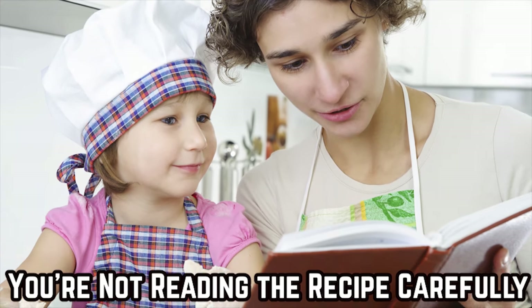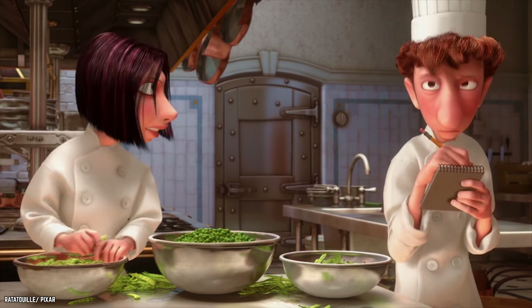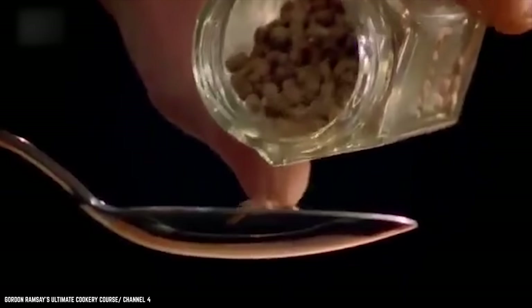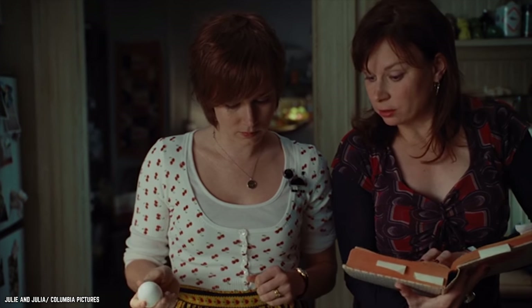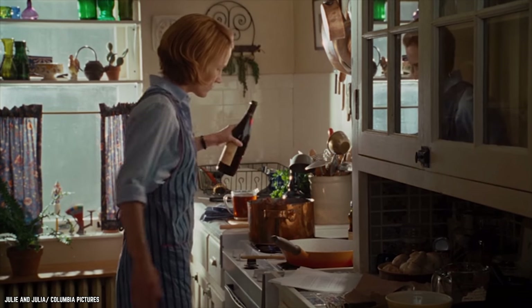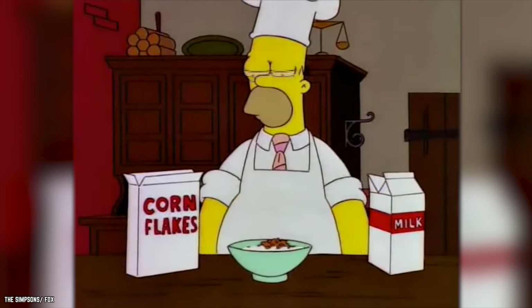You're Not Reading The Recipe Carefully. The great cooks are able to improvise. They know exactly how strong particular flavors are and how well they work together, so they have more of an idea of how much to use in every recipe. For the rest of us, however, the recipe will have to suffice. Reading a recipe when you're trying to keep everything going in the kitchen can be difficult enough, but not reading it carefully can result in badly ruining your food.